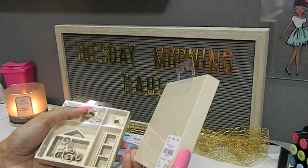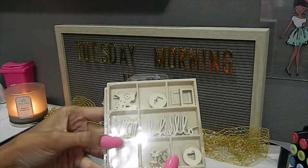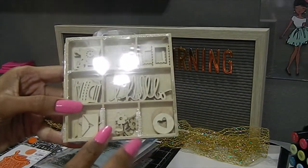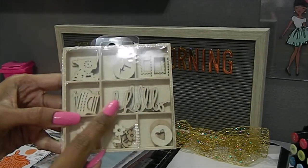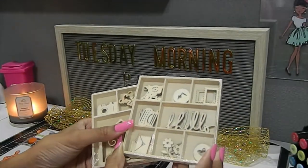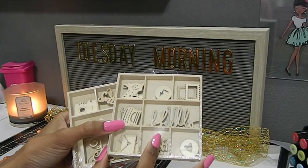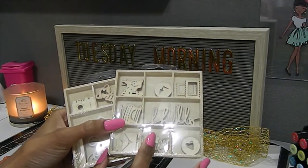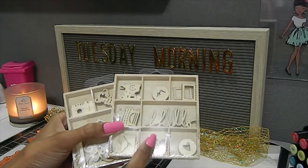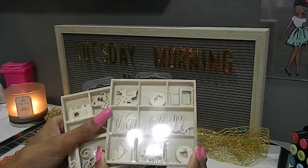The next one is called Hello and it's more catered to a typewriter theme - you have a little mail piece, flowers, and a circle heart. I really like this one. What I'm thinking about using these for: you can paint them, use sprays on them, they're great for mixed media, adding embellishments to cards, memory desk cards, boxes, and frames. I'm also thinking about trying distress oxide inks on some of them.